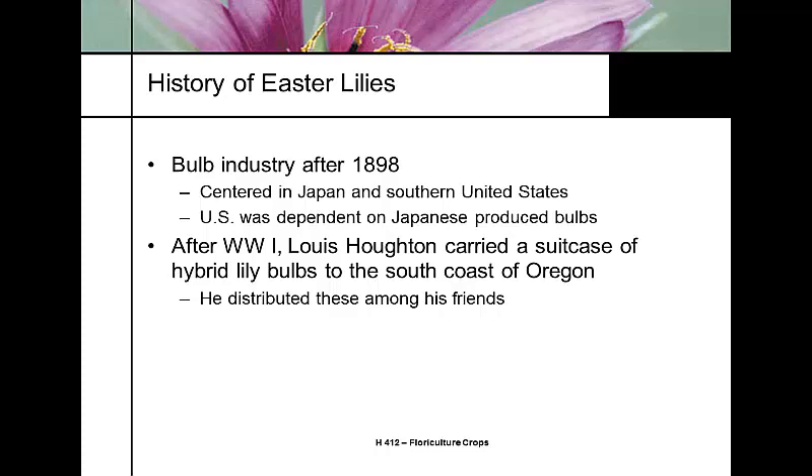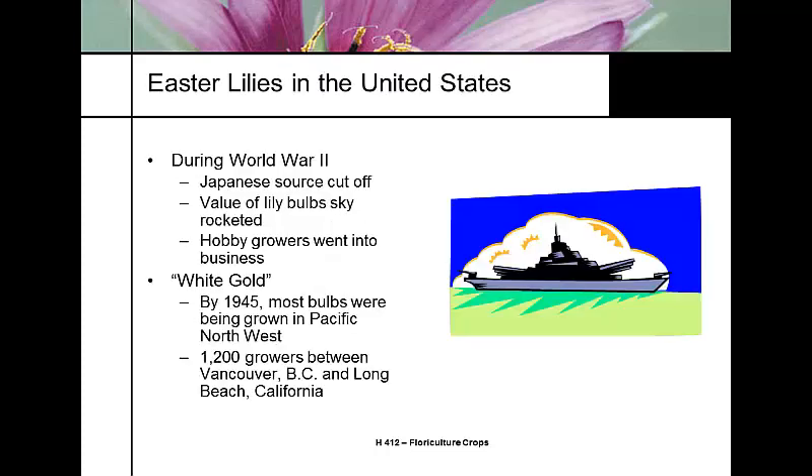The bulb industry for Easter lilies was primarily centered in Japan, and the United States was almost totally dependent on shipping Easter lily bulbs from Japan. Shortly after World War One, a man named Lewis Houghton brought a suitcase of hybrid lily bulbs to the southern coast of Oregon and distributed them amongst his friends, beginning significant Easter lily production on the west coast.